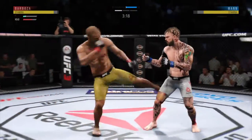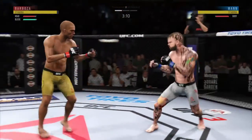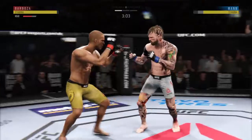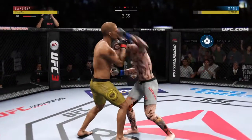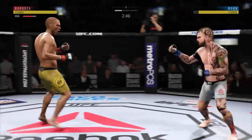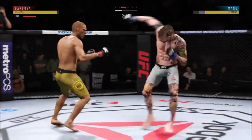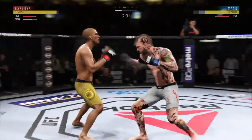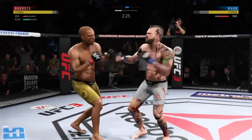He got tagged there. He gets cracked at the head there. He continues to be vulnerable by leaning in — he's almost moving into the strike at this point. You've got to get that head off the center line. Wild swing there. Effective punch there by Edson Barboza. Overhand right, and again with that right hand.